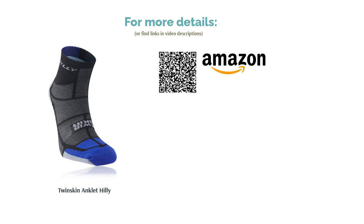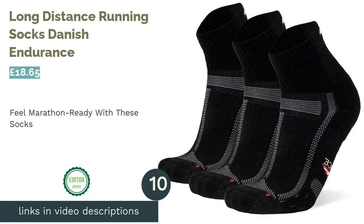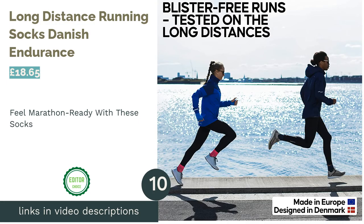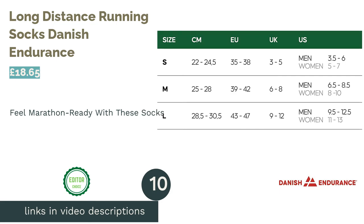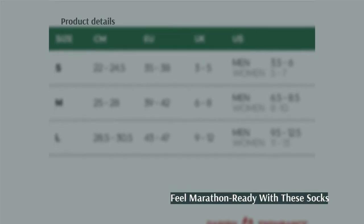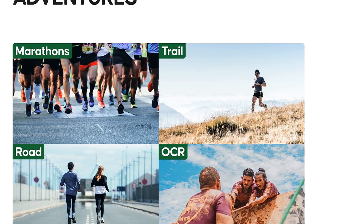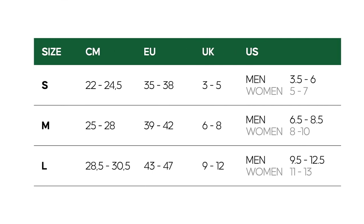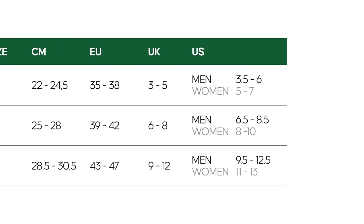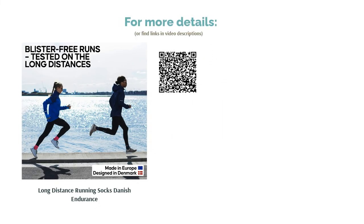The next product is the Long Distance Running Socks by Danish Endurance. Designed with long distance runs in mind, these socks are the perfect accessory if you are looking to up your mileage or build up to a new challenge like a marathon. You don't have to be a marathon runner to enjoy them though — the simple, well-made design is suitable for everyone. They've even been tested by an Olympic runner, so you can rest assured your socks will be up to standard. They also come as a pack of three, making them excellent value for money.